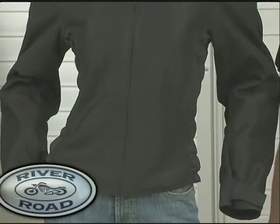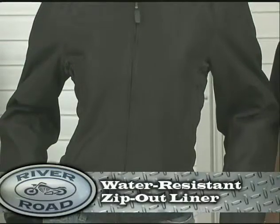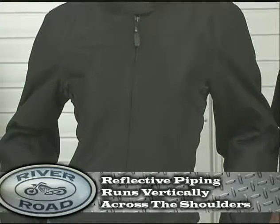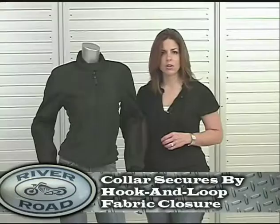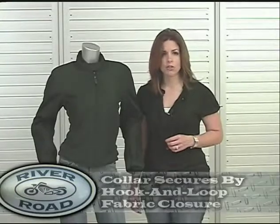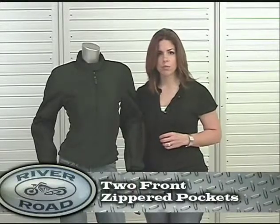Other significant details include a water resistant zip-out liner, reflective piping that runs from shoulder to shoulder across the back, hook and loop fabric closures at the collar for a secure fit, and two front zippered pockets.